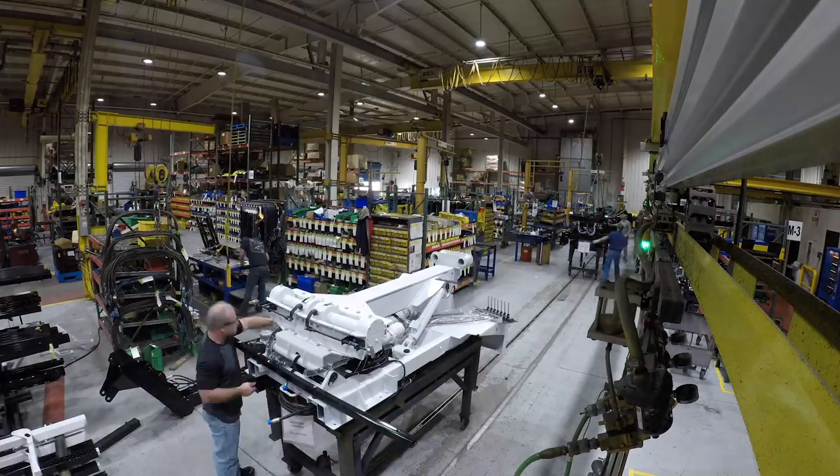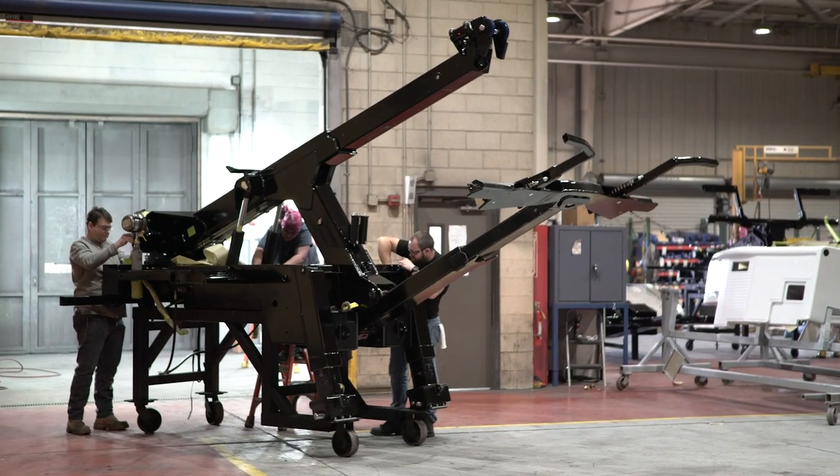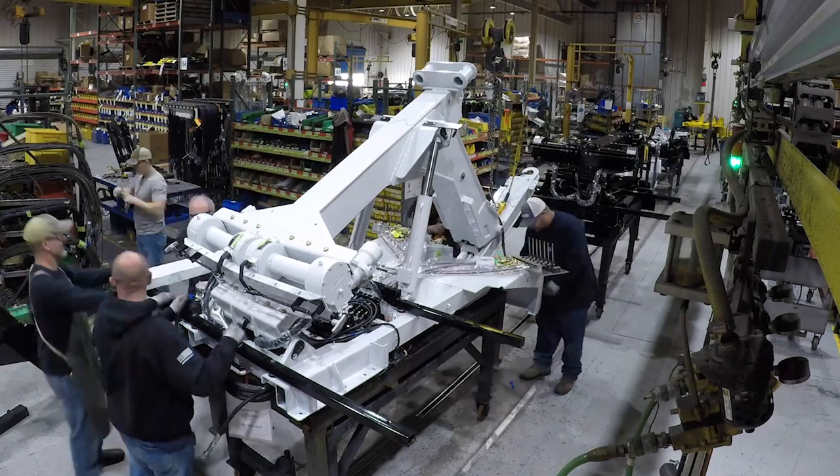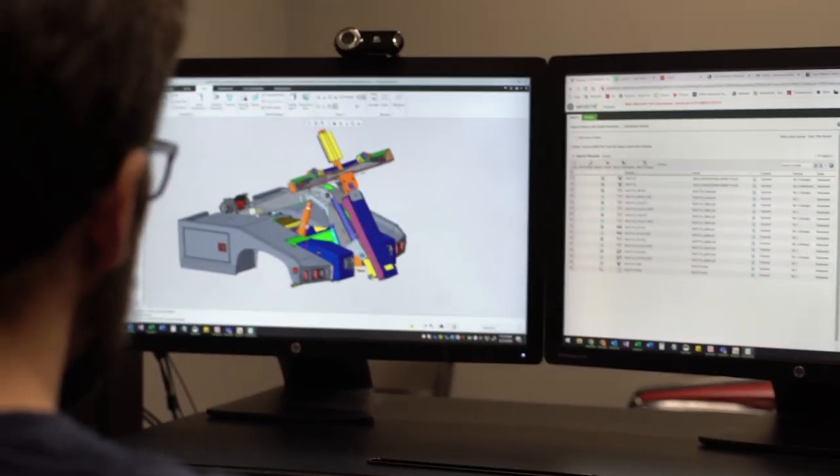Our facility can also flex to share resources to manufacture our medium-duty wreckers and wrecker components when needed. What's the foundation of Miller Industries? Quality engineering and design.